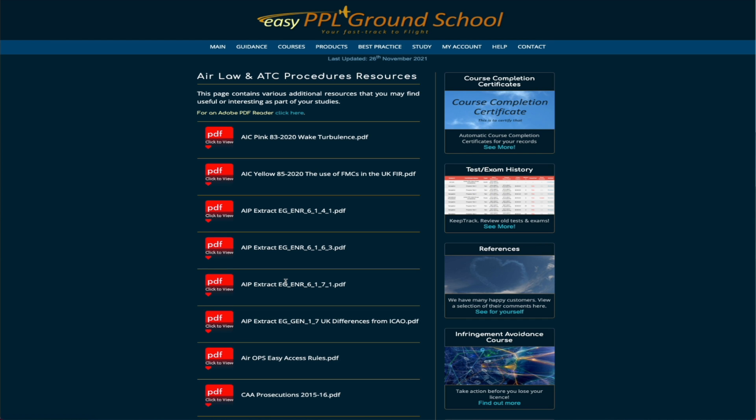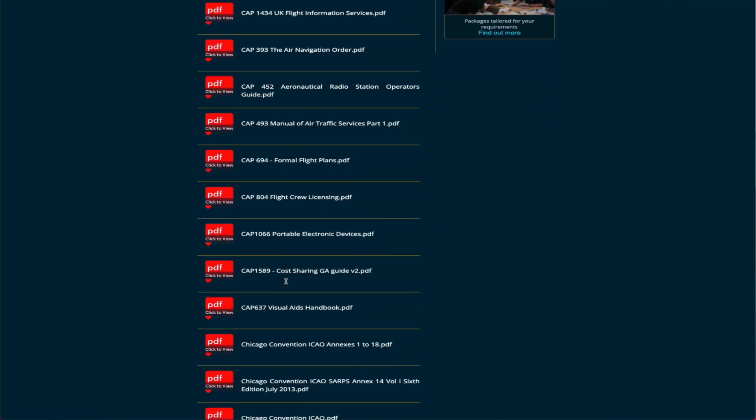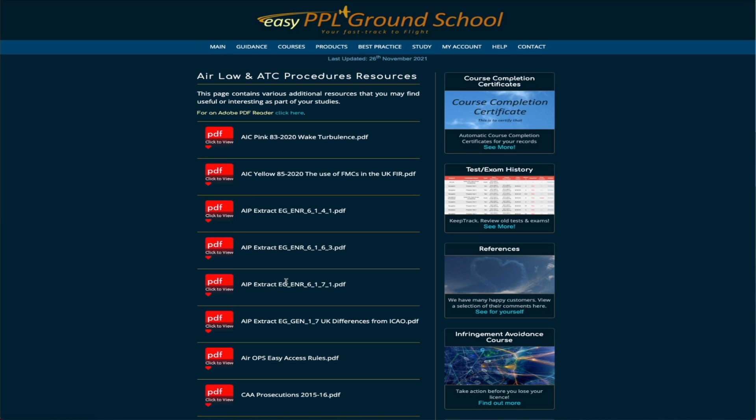The slides are well-written and clear, and there are also lots of resources. When you click on resources, each slide sometimes references a Civil Aviation Authority reference document or some other document. Instead of always sending you back to the CAA, they pull down and maintain the latest versions of those documents in the resources section. That's another thing I really like about EZPPL ground school. The subjects are also constantly being updated with minor changes.